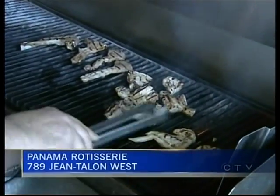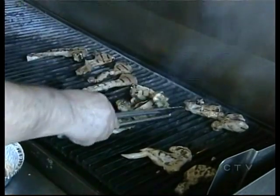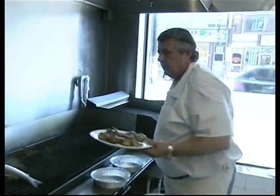The most authentic Greek food is cooked simply with just a few choice ingredients: olive oil, lemon, oregano, salt and pepper. Here at Panama Rotisserie in Park X, the specialties of the house mostly come from the grill.